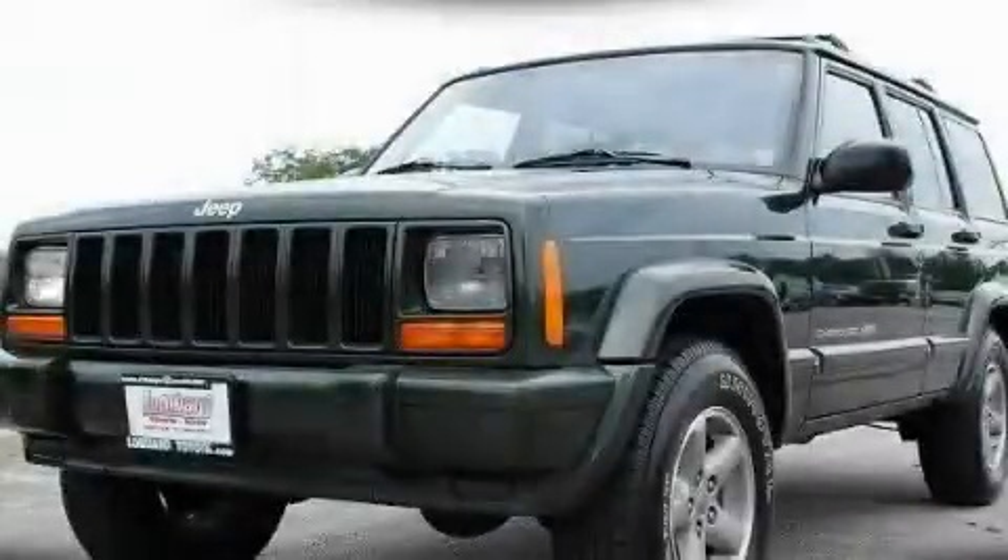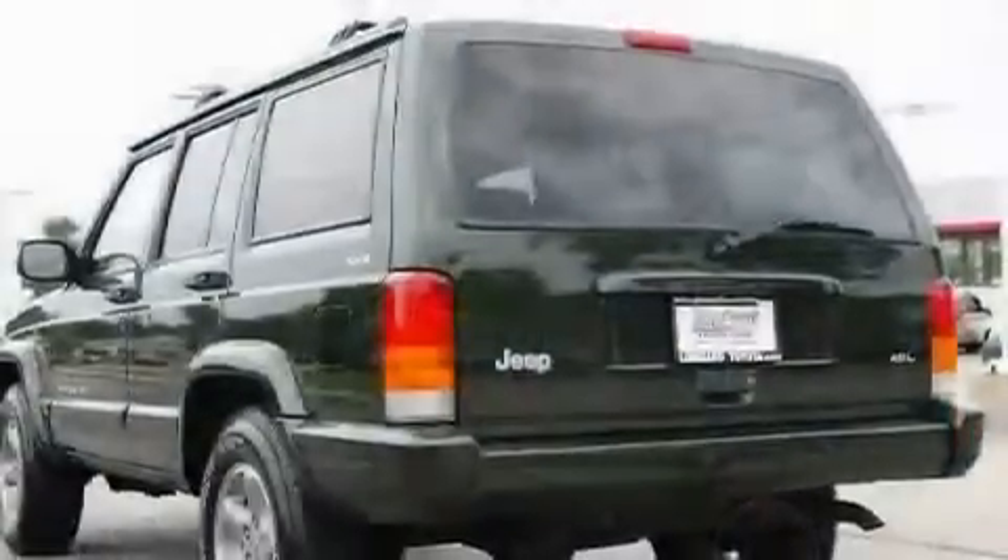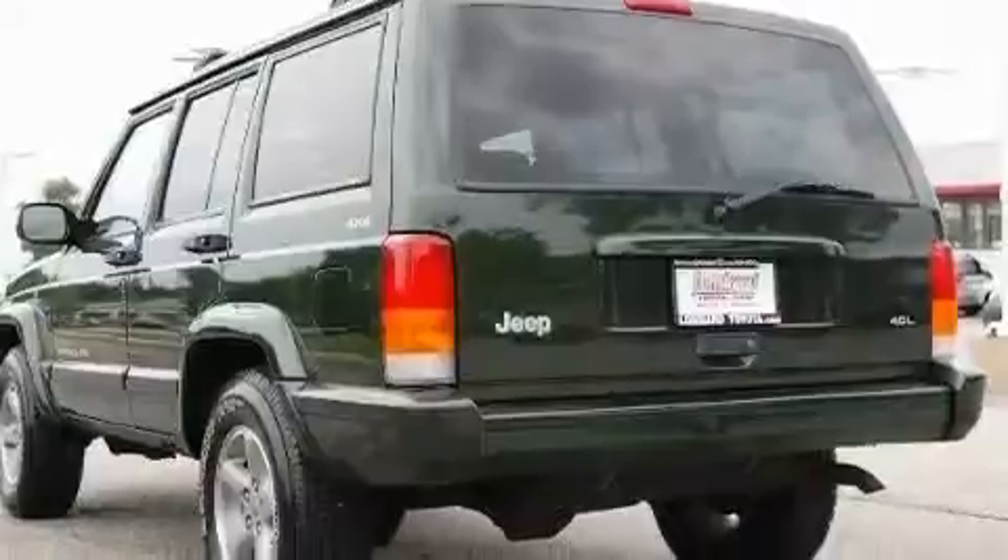This is a 1998 Jeep Cherokee, a big SUV for big fun. It features a 4.0-liter six-cylinder engine, an automatic transmission, and four-wheel drive.